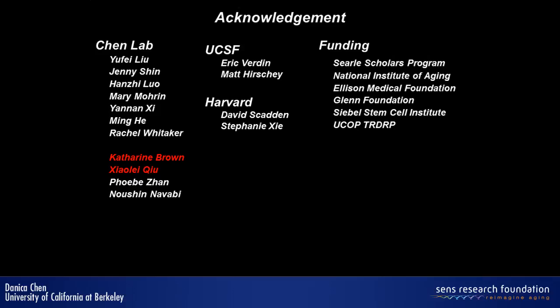I would like to thank Kate Brown and other lab members who did this work, and our collaborators Eric Verdin at UCSF for the SIR3 work, and James Gannon at Harvard for the hematopoietic stem cell work. Thank you.